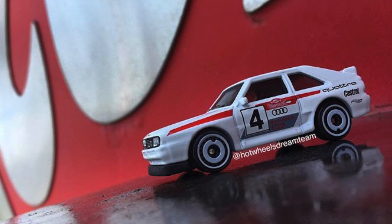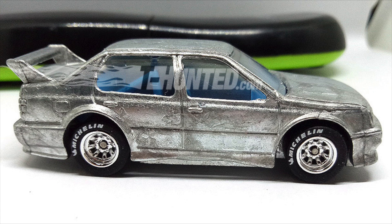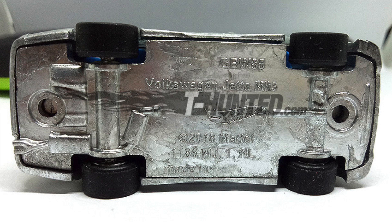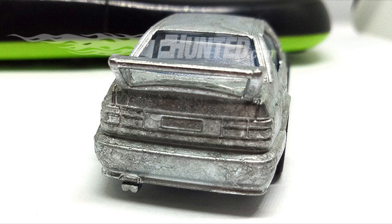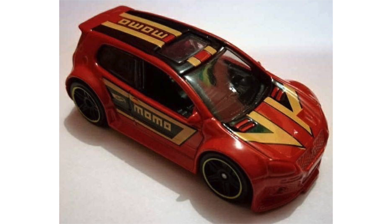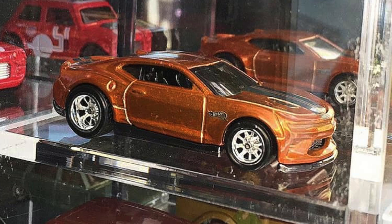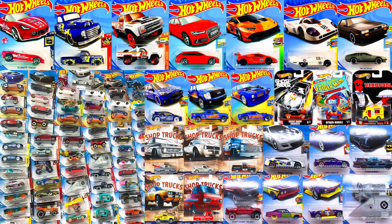The Hot Wheels Dream Team shared the final production car, and it looks great in white with all the details that really bring this model together. Another 2019 car to look forward to is the Volkswagen Jetta Mark 3, which just like the Skyline R33 has a metal base, so it's not part of the mainline — we can assume it'll be part of an entertainment series or a future Car Culture set. There's also a new Golf GTI on the way with Momo Racing graphics. Another JDM car to look forward to is the new variation of the Custom '01 Acura Integra GSR. And check out this new version of the 2018 Camaro SS casting with Spectra Flame orange paint and chrome Real Rider wheels.